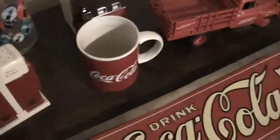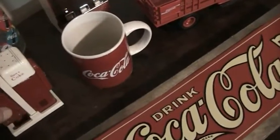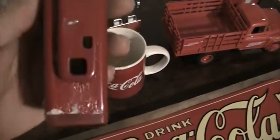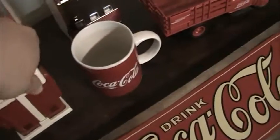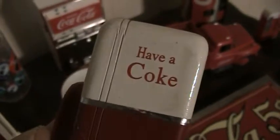This right here is my salt and pepper shakers that are also Coke machines, modeled after 1950s Coke machines. You can see it's starting to look a little worn. And here's the other one — 'Drink Coca-Cola' and 'Have a Coke' on the sides.